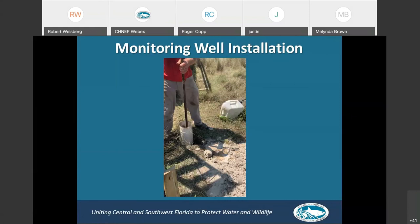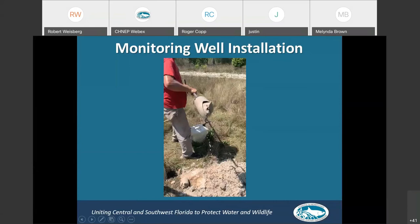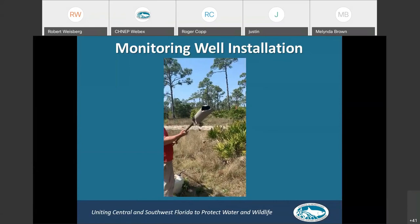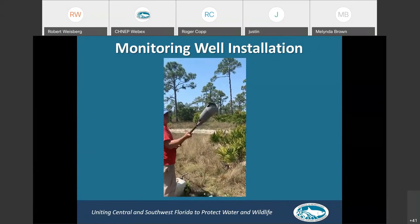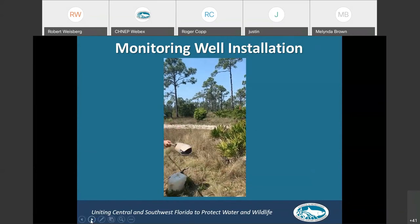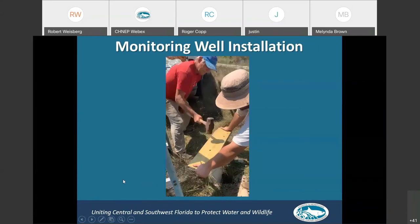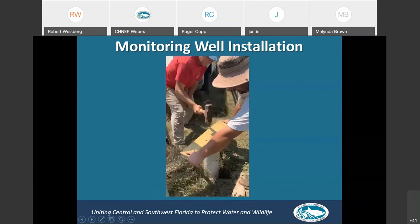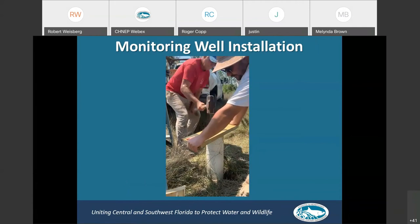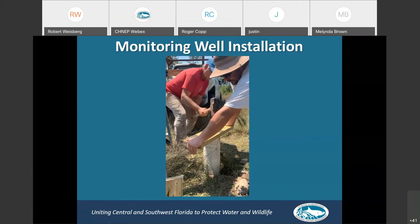Here's a video of the guys hand augering. You can see water pouring out of the hole — they were at about four to five feet deep, up on a ridge that's about 70 feet above sea level, and the groundwater table was four feet above ground there. There they are pounding the four-inch diameter PVC pipe down. I was out in the field with them helping with that — I had sore shoulders afterward.